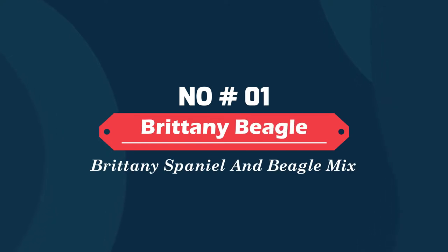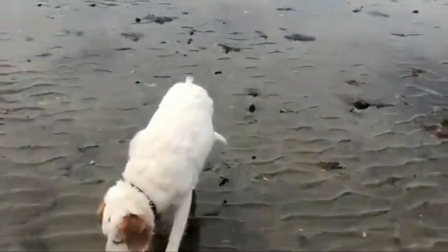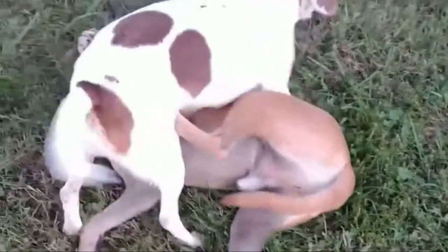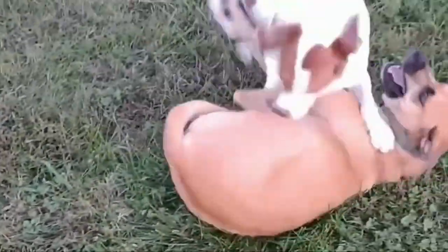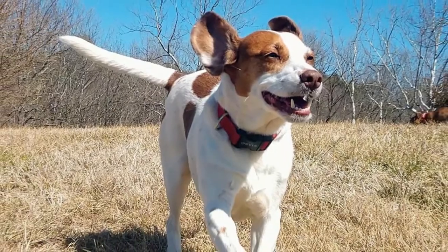Number one: the Brittany Beagle — a Brittany Spaniel and Beagle mix. The Brittany Beagle is a hybrid between the Brittany and the Beagle. It is a sweet-tempered mix. Beagles are known for their mischievous and sometimes rambunctious behaviors and are a lot of fun, but can be a handful to manage. The Brittany is an active, happy, and independent breed.